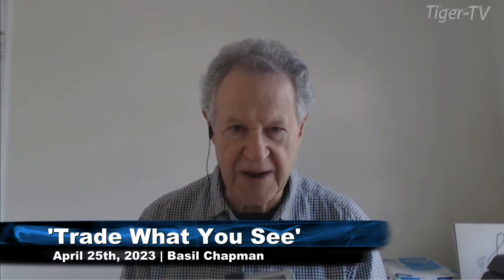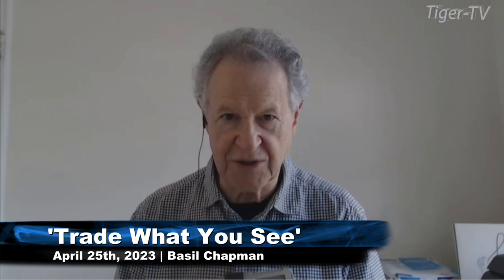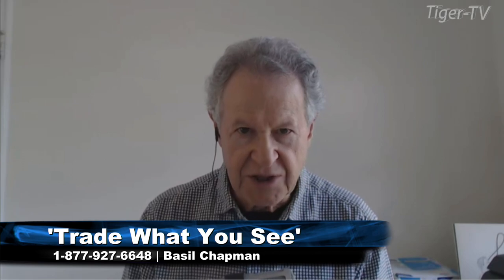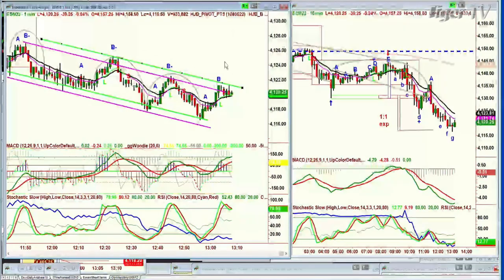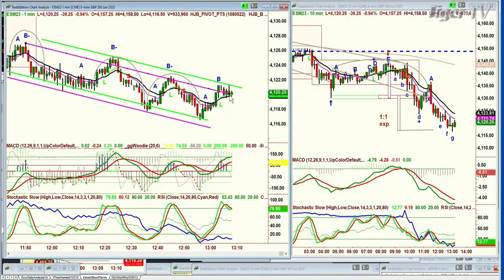Hi everyone, Basil Chapman here. This is the 1 o'clock show. I'm filling in for Larry who's not here today. What we're looking at in terms of the market itself — I've been discussing this in my show and for my subscribers to my Opening Call — this is the period I expected some form of consolidation to take place. The consolidation should see the Dow still as the leader, S&P next, QQQ after that.